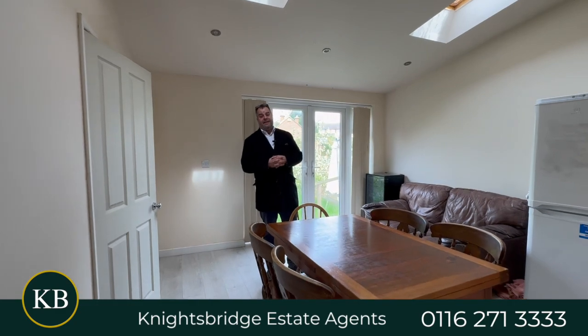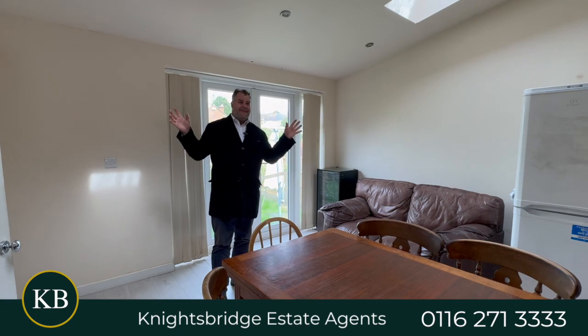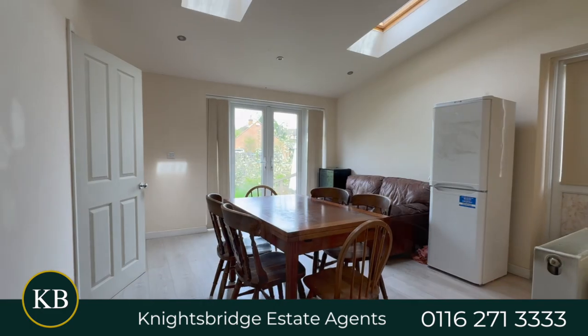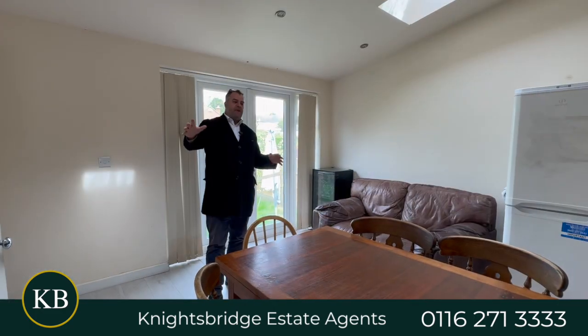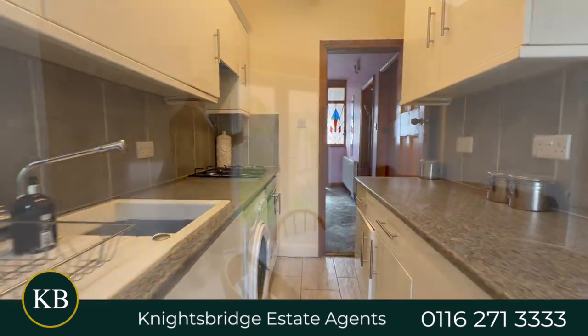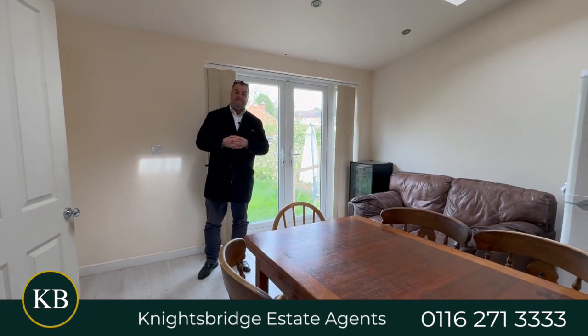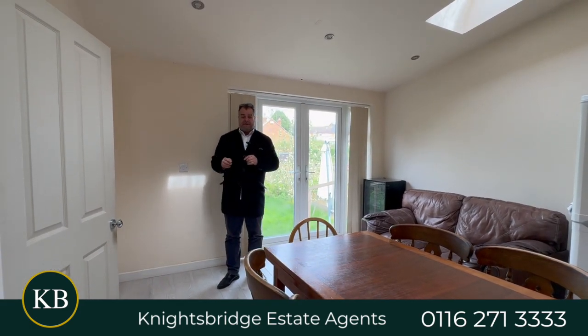Here we are inside 95 Harbour Road and we're in my favourite element of the downstairs accommodation. It's an additional space that's been added by the existing owners and it forms part of the open plan fitted dining kitchen. Notably, you've got these lovely double-glazed French doors that not only provide views but also access to the lovely rear garden — an enjoyable space during the summer months.